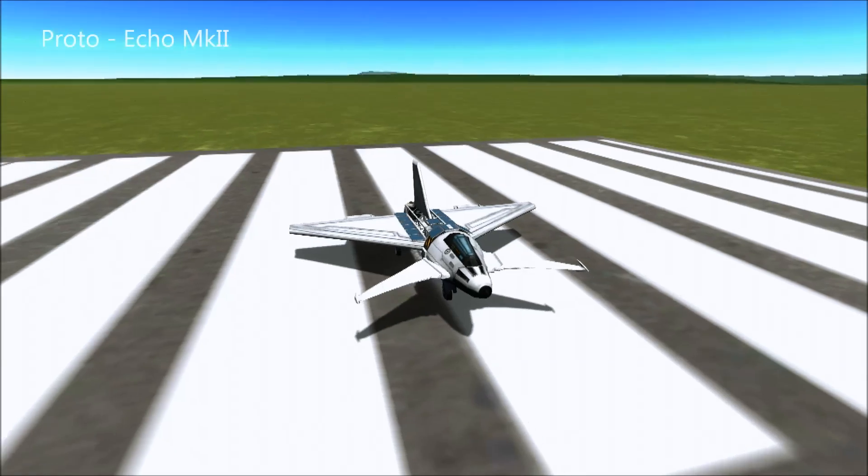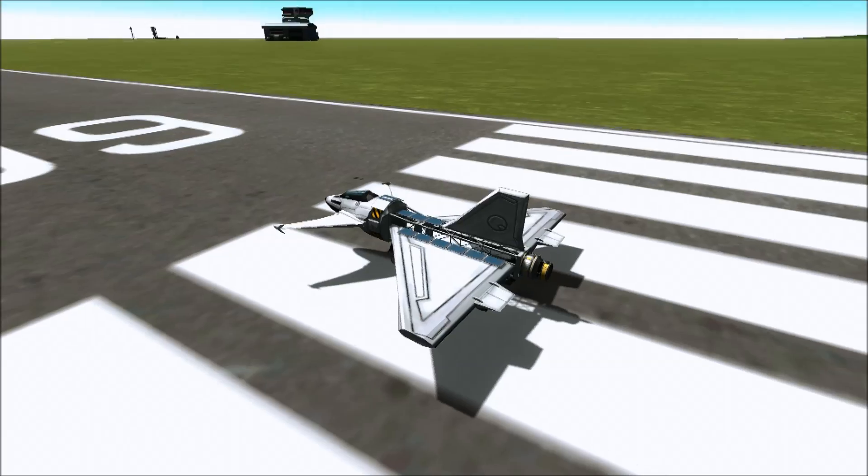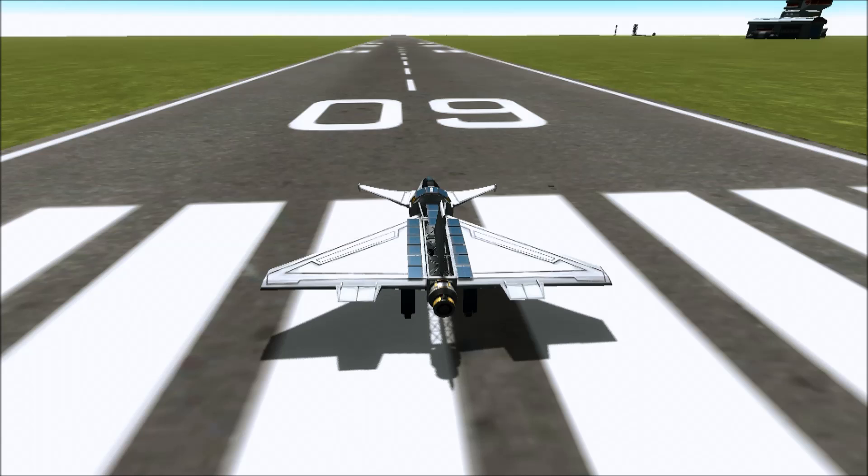Hello, Macy here. This is Echo, a solar powered plane. I've been playing with the new ion engines, the ion drives, which are new to 0.18 as you know.